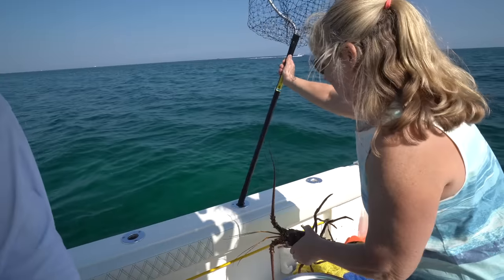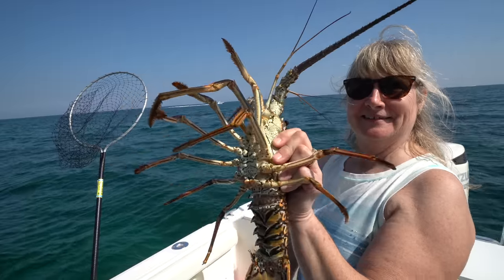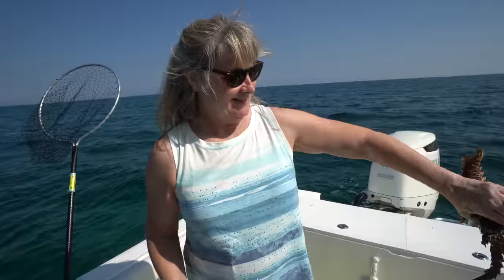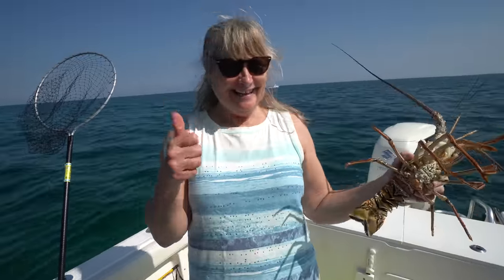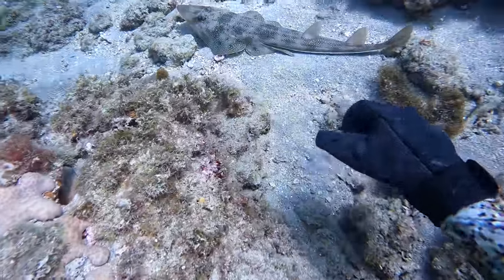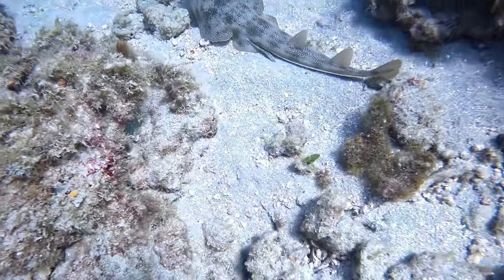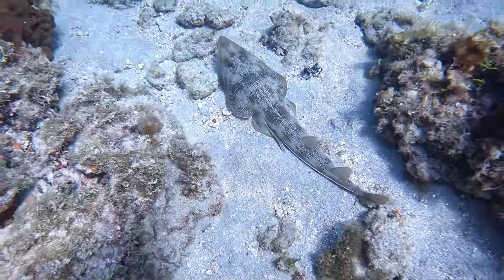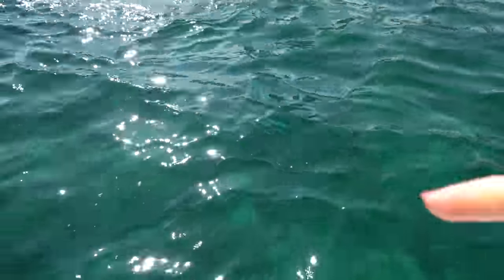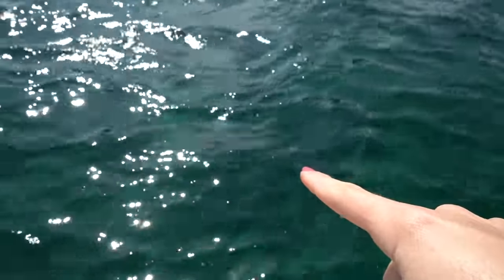Hold them up. No gloves necessary. So far you've caught four lobsters, Mom. This is a guitar fish — I don't know if I've ever seen one before. I guess they aren't very timid considering it doesn't move at all with all of Victor's waves. This is how clear the water is — it's 15 feet deep and Fisher is on the bottom and you can see him.